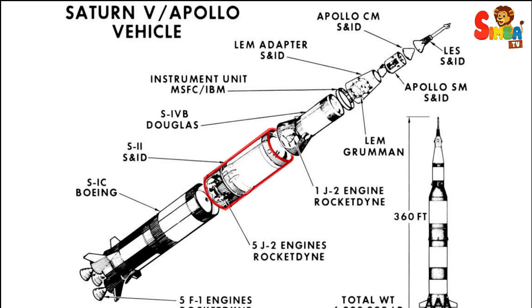The S-II second stage was powered by five J-2 engines and propelled the spacecraft into Earth orbit before reigniting to send it on a trajectory towards the Moon.